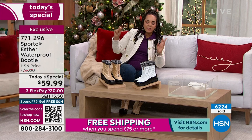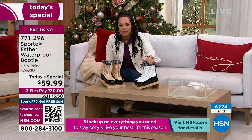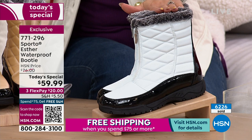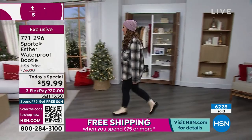We've sold out of two colors, but these are still phenomenal colors to choose. We have the champagne and also the white. I do have medium and wide width, sizes five and a half up to size 12. This could be your last opportunity to snag your color. We're going to welcome in the brand ambassador for Sporto, Ashley. Look how cute you look — we're twins in the champagne!